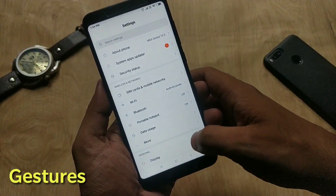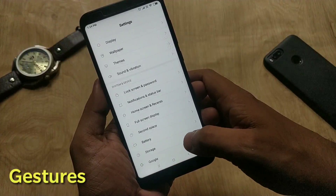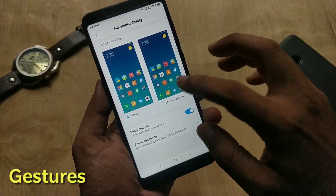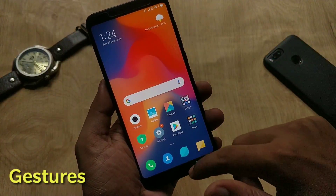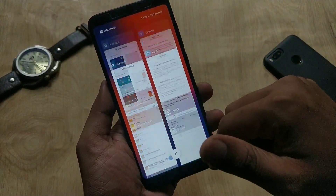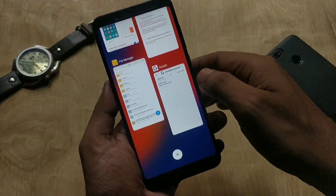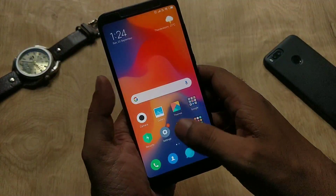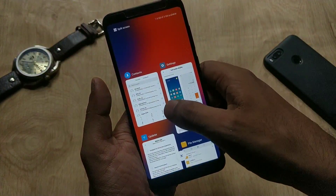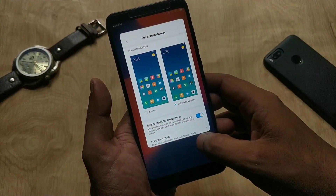They have added all new full screen gestures. To enable them, go to Device Settings, then Full Screen Display, and select Full Screen Gestures. I have tested these gestures and they are pretty smooth and better than MIUI 9. There is no lag — you can swipe up to go to the home screen, swipe and hold for recent apps, and swipe left or right to go back.